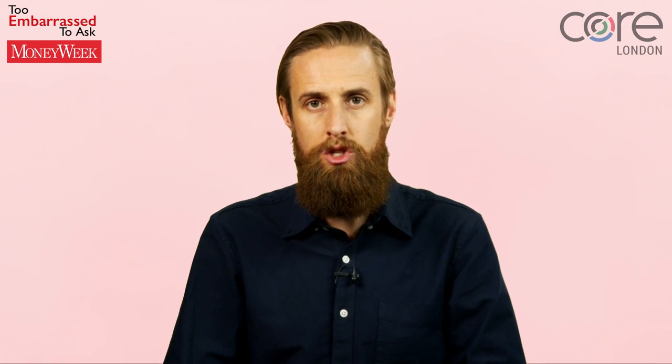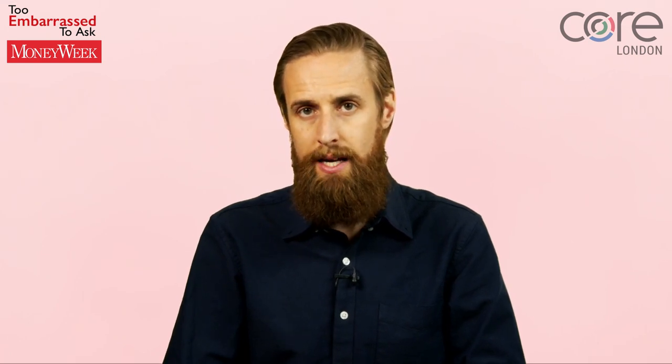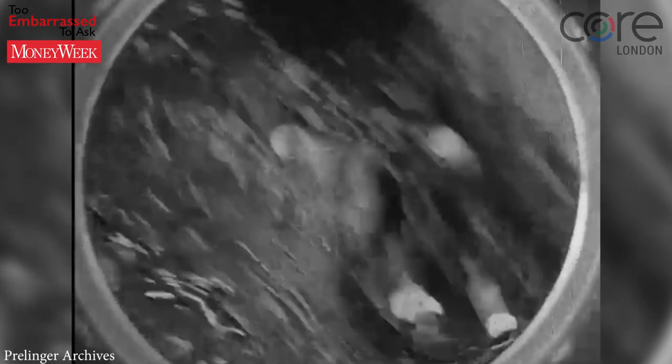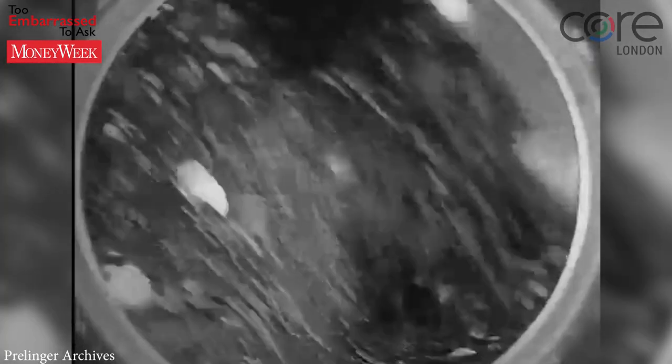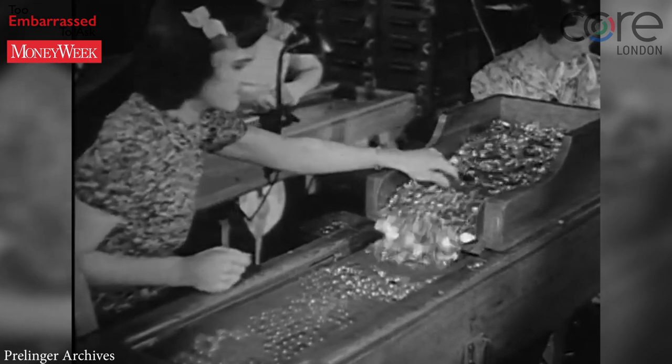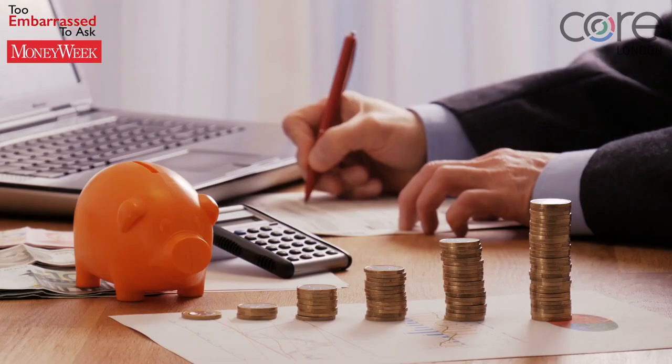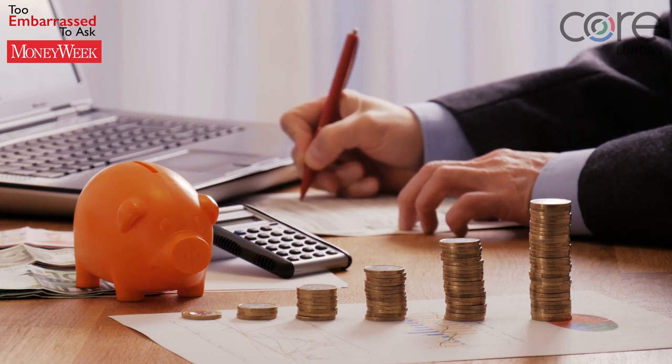Once issued, these bonds can be traded freely in financial markets. So the interest rate, or yield, on them will rise and fall. The yield, which represents the return an investor expects to receive in exchange for taking the risk of owning the bond, will vary depending on a wide range of factors.